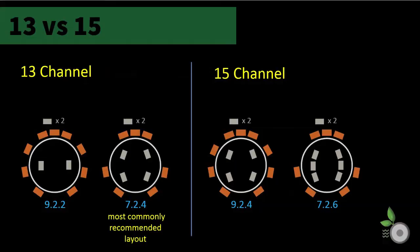Whether you opt for a 7- or a 9-channel base layer, both 13- and 15-channel processors can accommodate. However, you will lose two channels in the upper layers in doing so. A layer with front-wides moves from 9.2.4 to 9.2.2, and the more typical 7-channel base configuration goes from 7.2.6 to 7.2.4. As the 7.2.4 configuration is most commonly recommended, the 13-channel model should be sufficient for many, but does not leave room for expansion should this guidance change.